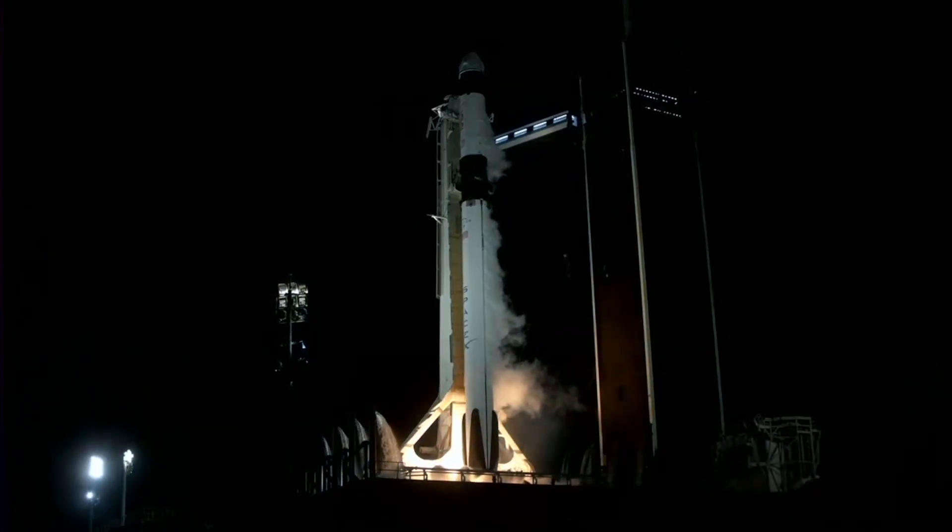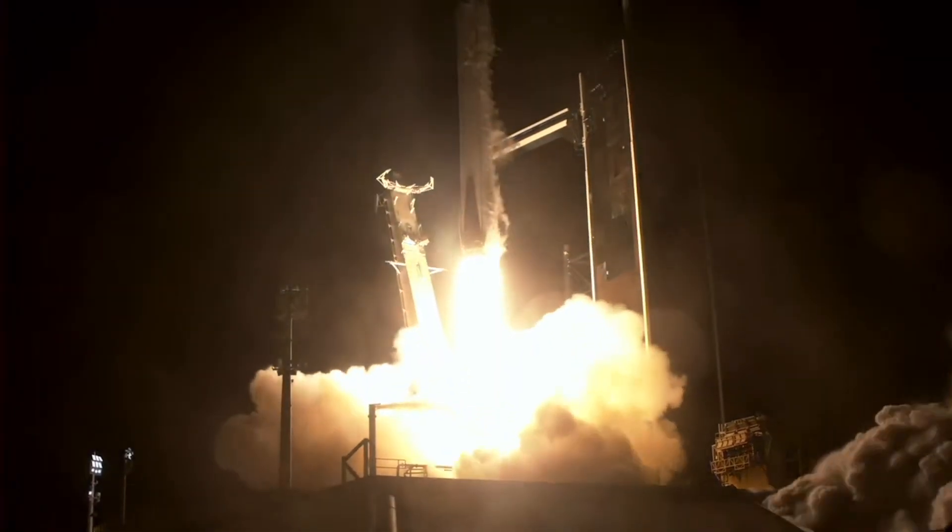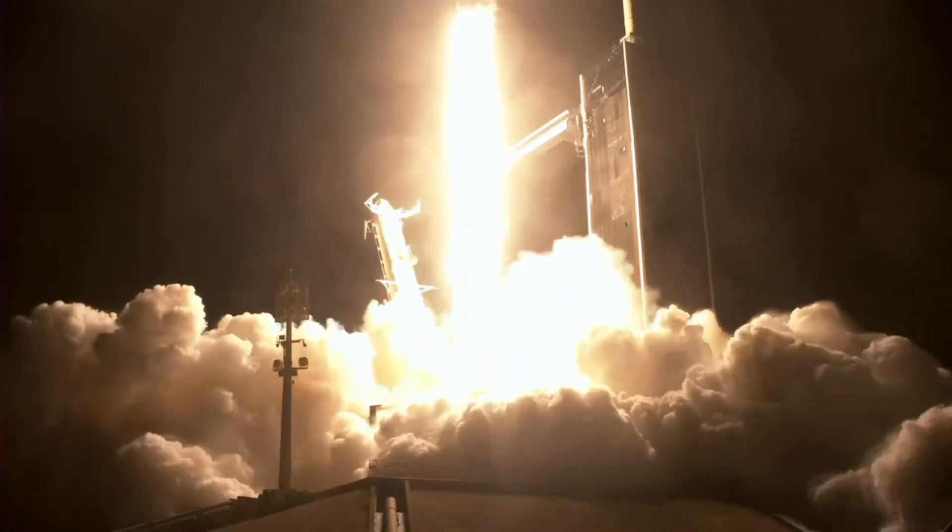Engine full power. And liftoff. Go Falcon. Go Dragon. Go Crew 7. Endurance ascends — it's an international crew destined for the International Space Station.